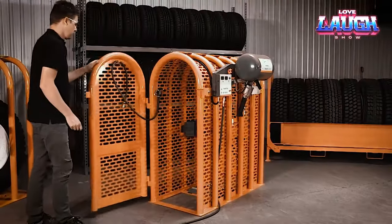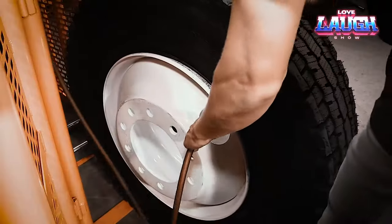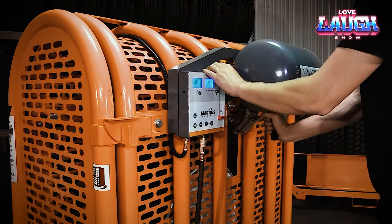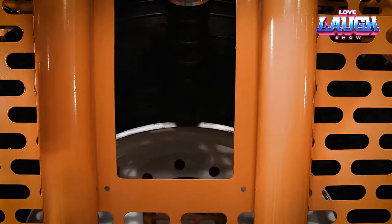Introducing Martin's Industries Six Bar Tire Inflation Cage — an all-in-one tire cage and inflation system that makes tire handling a breeze. This innovative system simplifies the tire-to-rim fitting and inflation process at the push of a button, designed to accommodate truck and bus tires with a diameter of up to 47 inches, weighing in at 166 pounds.